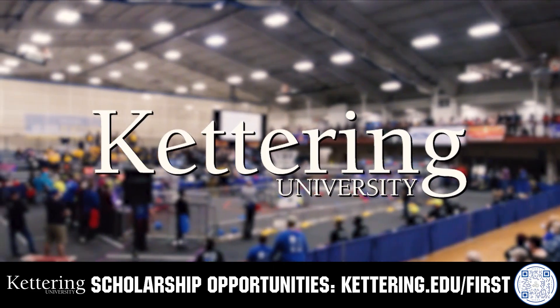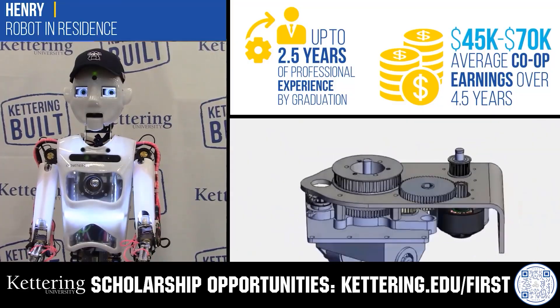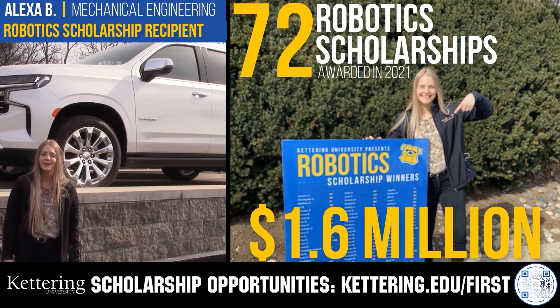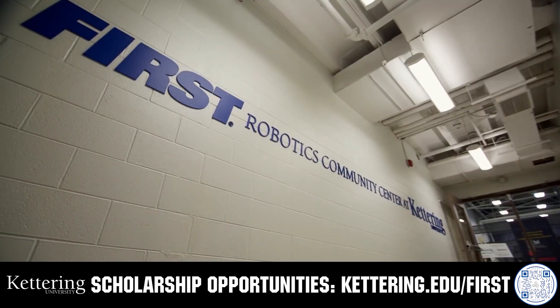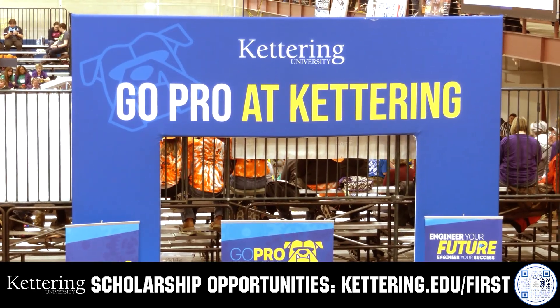Discover how Kettering University students engineered their success with Kettering's amazing co-op employment programs where students earn great pay and gain valuable experience. Those accepted into Kettering University can apply for a robotics scholarship providing up to an additional $5,000 a year in tuition assistance. Head on over to Kettering.edu/first to learn more and apply.